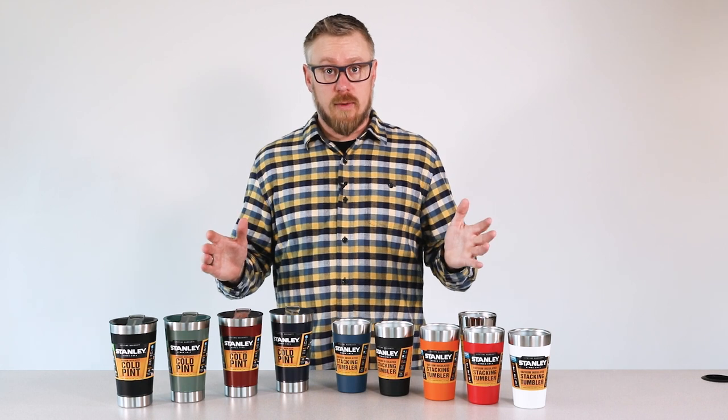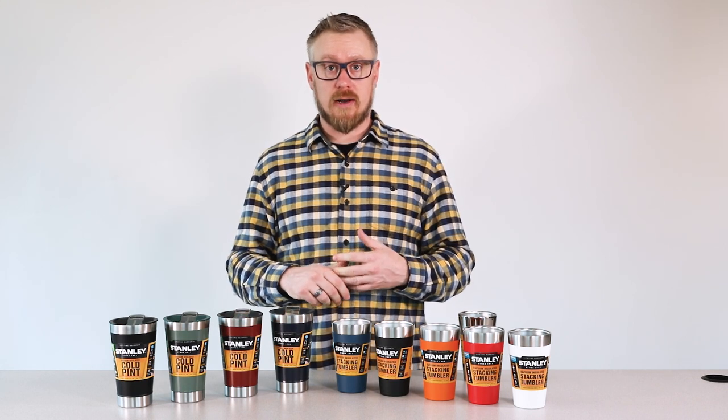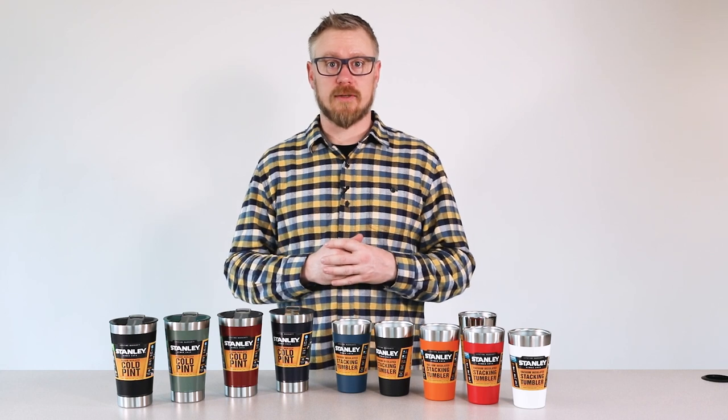If you have any questions about any of our beer items or any of our items in general, please check out our website, stanley-pmi.com. All our items are up there with all the tech specs. Definitely check it out. Thanks for watching.